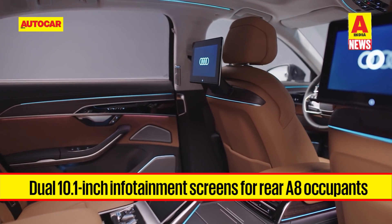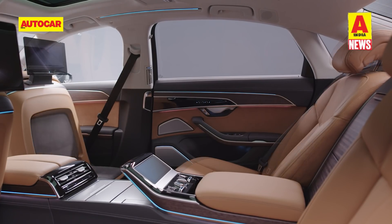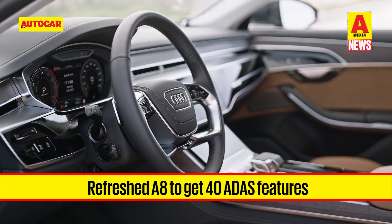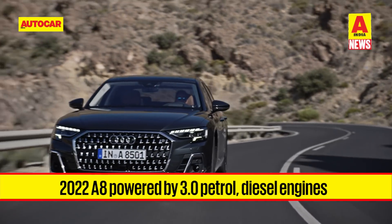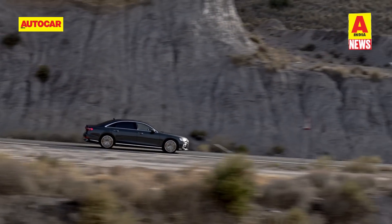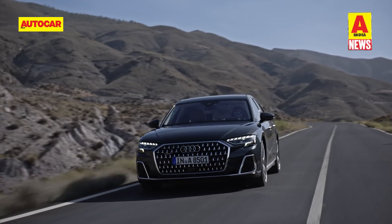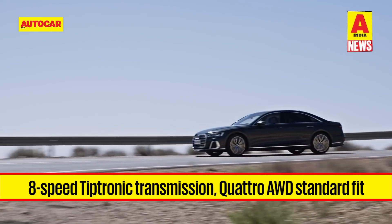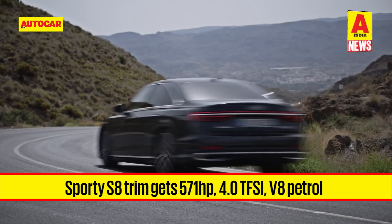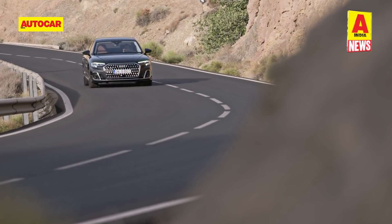The updated A8 now gets additional OLED brake lights as standard. Inside, two 10.1-inch infotainment screens at the rear are controlled by a touchscreen remote in the centre armrest. Optional extras include a perfume function, bar compartment, and a fold-out centre console table. The refreshed A8 gets 40 driver assistance features such as remote park assist and adaptive cruise control, and is powered by the same 3-litre TDI diesel producing 286 hp and TFSI petrol producing 340 hp, with a plug-in hybrid variant at 461 hp.